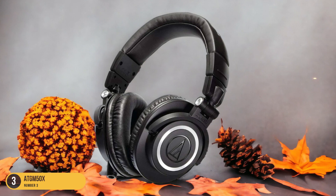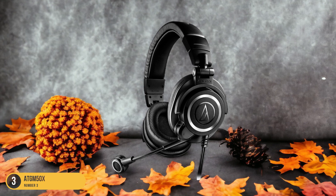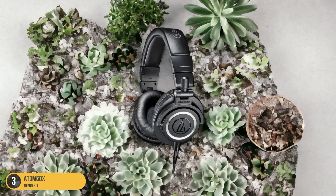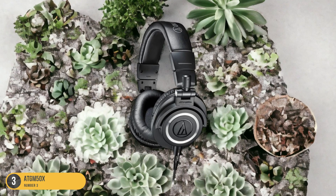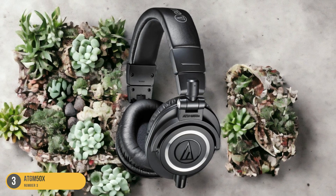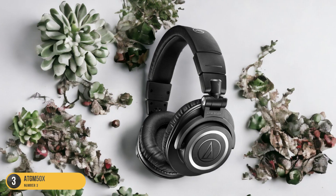The lightweight design of the ATH-M50X, weighing just 285G, adds to the wearability factor, making them ideal for extended periods of use without causing strain on the neck or head. Whether you're fine-tuning audio tracks or putting together the final cut of your video project, the ATH-M50X headphones excel in providing a comfortable and enjoyable experience for long editing sessions.